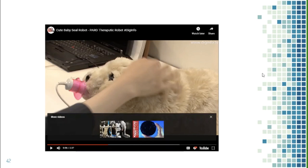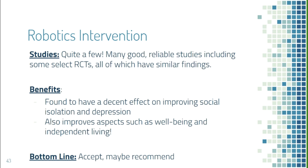Studies on robotics interventions are fairly numerous with reliable findings showing a general trend of reducing senior isolation and depression. It also improves well-being — for example, the Paro robot helps with stress relief — and supports independent living. Relational agents can help seniors monitor blood pressure and fitness levels, helping them stay at home instead of being sent to long-term care. Bottom line: we can accept and recommend this, though the high price barrier and the variety of robot agents on the market, not all of equal quality, are concerns.